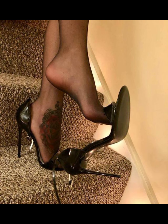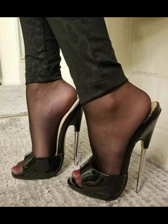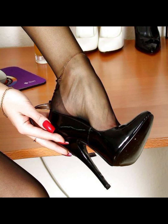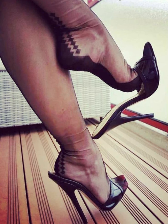Remember to take care of your feet when wearing high heels. Stretching exercises, foot massages, and taking breaks from wearing heels can help prevent pain, discomfort, and foot problems in the long run.